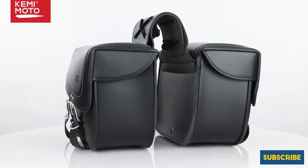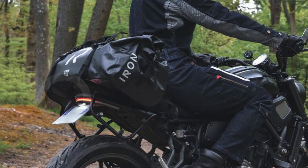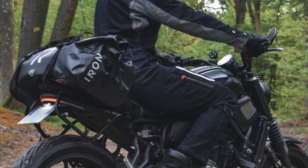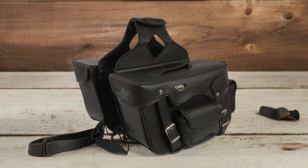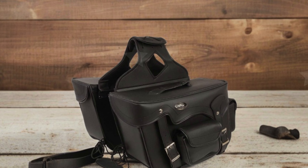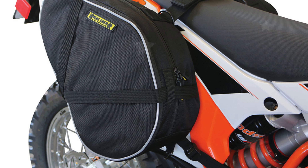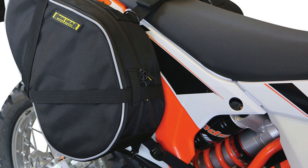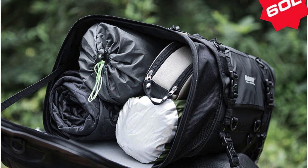Whether you're commuting or embarking on a short adventure, the Kemi Moto Motorcycle Saddlebags are a stylish and practical addition to your motorcycle accessories. In conclusion, finding the best motorcycle saddlebags can significantly enhance your riding experience, providing both style and functionality. Whether you prefer hard shell bags for their durability or soft bags for their flexibility, consider your storage requirements, riding style, and the overall aesthetics of your motorcycle to make the best choice.